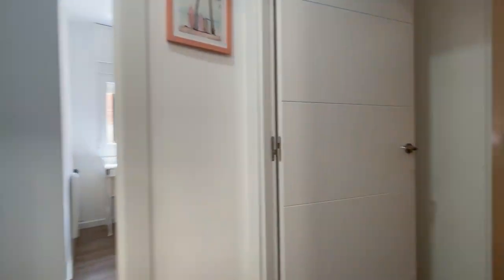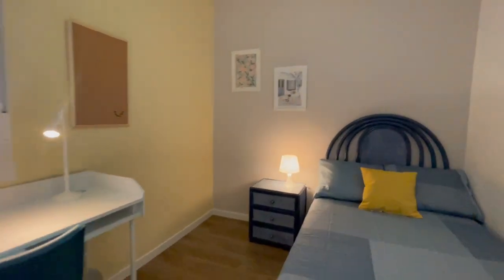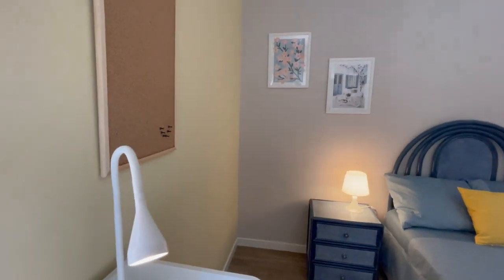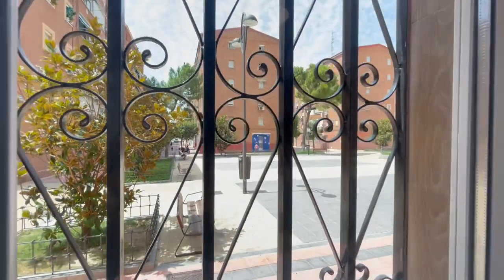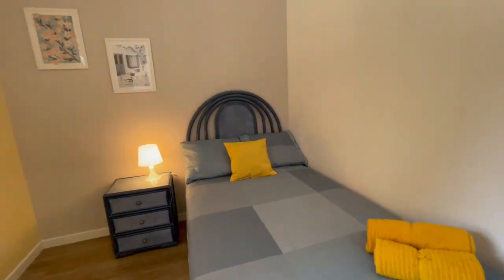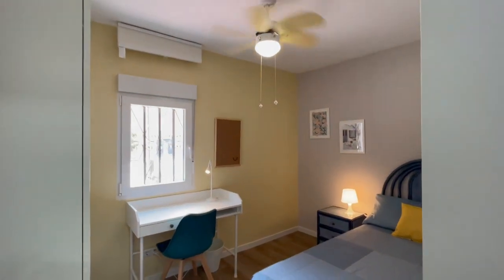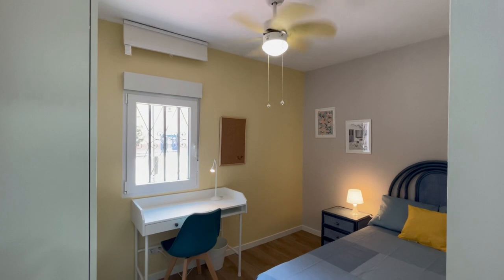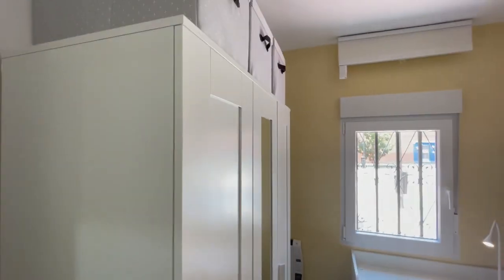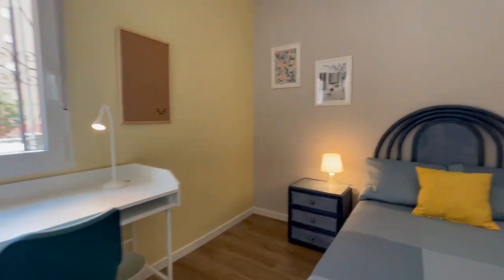Let's check finally the last bathroom of the house. Let me open the window so you can appreciate the natural light — this is going to be the view. This area is very well connected with the city: you will have a train station and you can be in Sol, the heart of Madrid, in less than 30 minutes. You'll also have a bus station, metro or subway station, lots of supermarkets — everything you can need is just in this area.